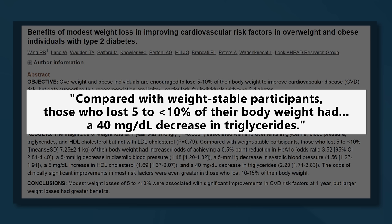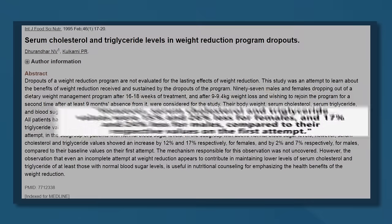While the goal is to sustain weight loss in the long term, studies have found that weight loss can have lasting effects on blood triglyceride levels, even if you regain some of the weight. One study focused on participants who had dropped out of a weight management program — even though they had regained the weight they had lost nine months before, their blood triglyceride levels remained 24 to 26% lower.